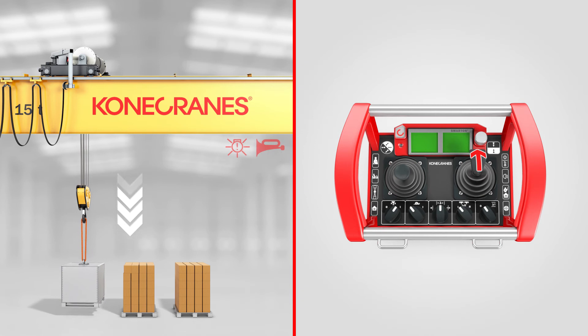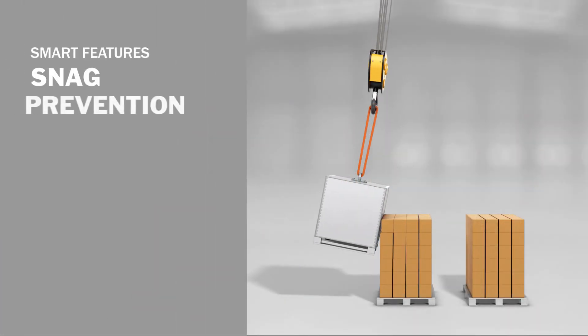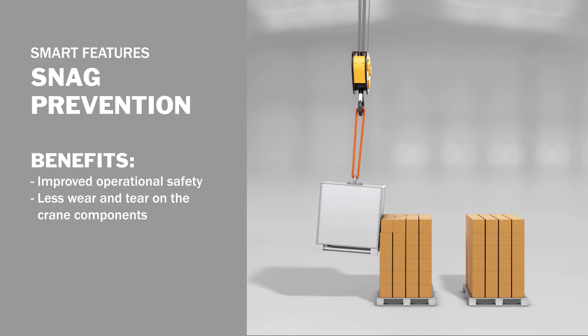When snag prevention activates, it brings the snag to the crane operator's attention with a horn signal. Snag prevention means improved operational safety and less wear and tear on crane components.